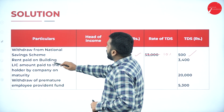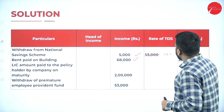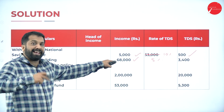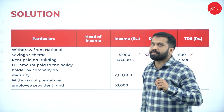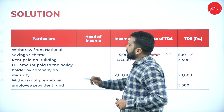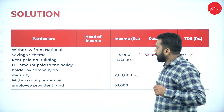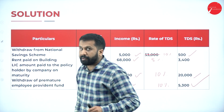Rent paid on building ₹68,000: the rent limit is ₹50,000 and this amount exceeds ₹50,000, so we calculate TDS at 5%. ₹68,000 × 5% = ₹3,400. LIC amount paid to policy holder on maturity is ₹2 lakh at 10% = ₹20,000. Withdrawal from premature employee provident fund ₹53,000 at 10% = ₹5,300.